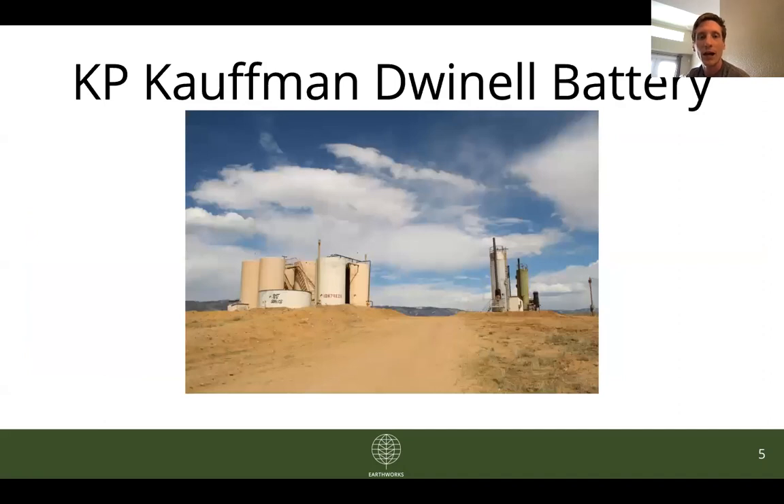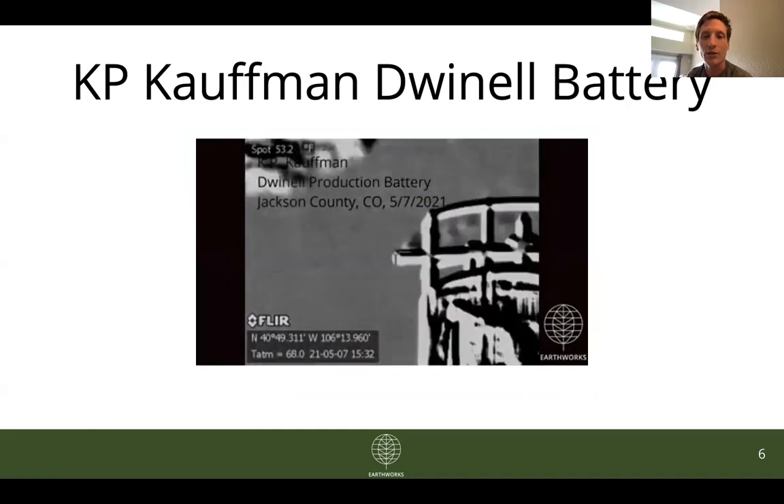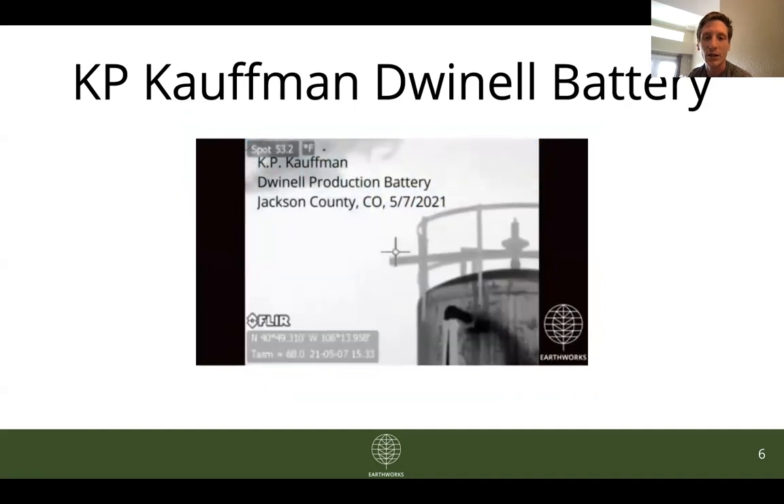The tank battery we've looked at both in October and in May is the K.P. Kaufman-Dwinnell production battery. Both in October and in May we found emissions at multiple sources on this facility. We filed a complaint in October with the Colorado Department of Public Health and Environment, and unfortunately very little has changed on the site in the subsequent months as we continue to find emissions from multiple sources. This is just one of the pieces of equipment where we found emissions — you'll see these emissions just coming out of the pipe there.